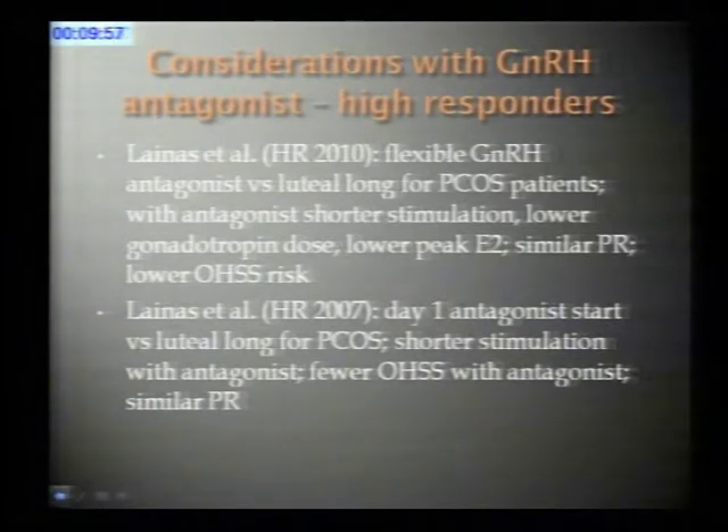Can we use the antagonist protocol for high responders? A group from Greece conducted two studies. The first compared flexible GnRH antagonist start to luteal long stimulation for women with polycystic ovary syndrome. With the antagonist, there was shorter stimulation, lower total gonadotropin need, similar pregnancy rates, and a low risk of ovarian hyperstimulation syndrome. In their other study using an early day-one antagonist start compared to luteal long stimulation, again fewer OHSS cases were seen in the antagonist group with a similar clinical pregnancy rate.